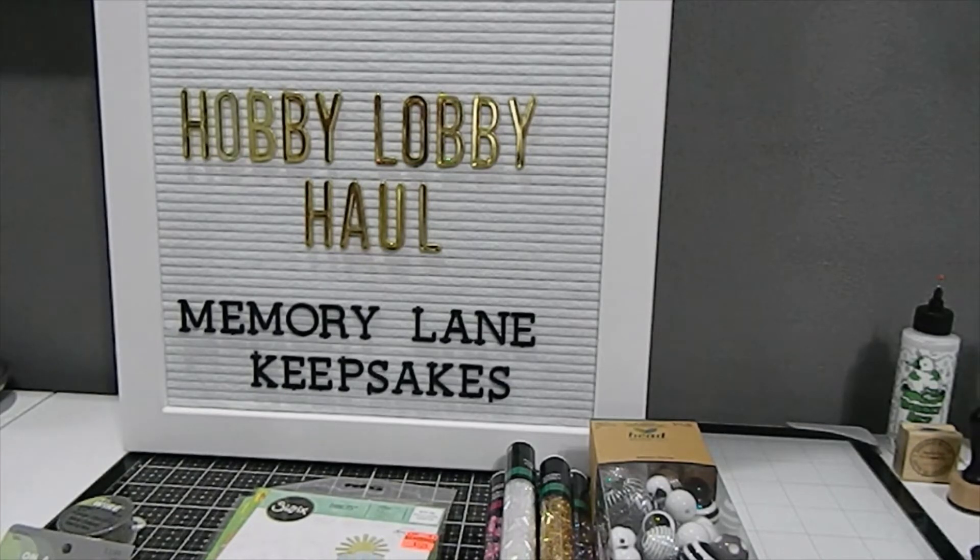I am here today to share a Hobby Lobby haul with you all. I found some clearance items as well as some things I knew were on sale this week. I have some upcoming projects that I'm going to be showcasing here on my channel, and I want to share with you what items I found. Everything I got in this haul was on sale.